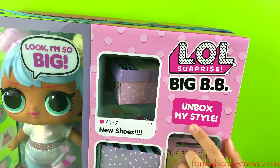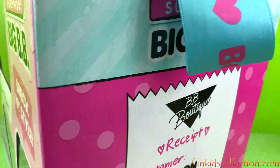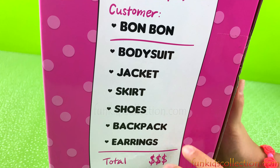We got some surprises! Unbox my style new shoes, mix and match looks, fashion surprises. Right here it says receipt - customer Bonbon, bodysuit, jacket, skirt, shoes, backpack, earrings, and total so much. Whoa!